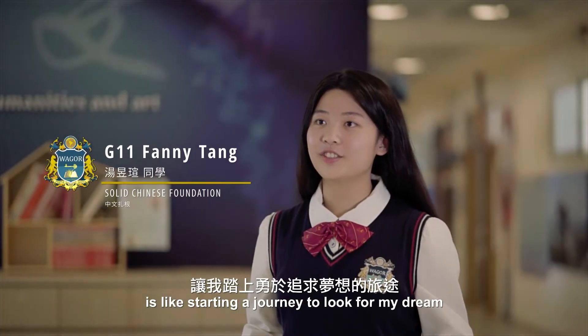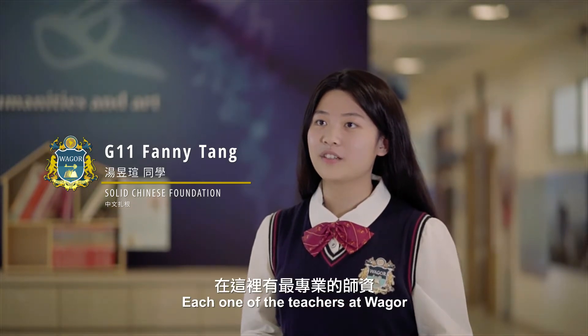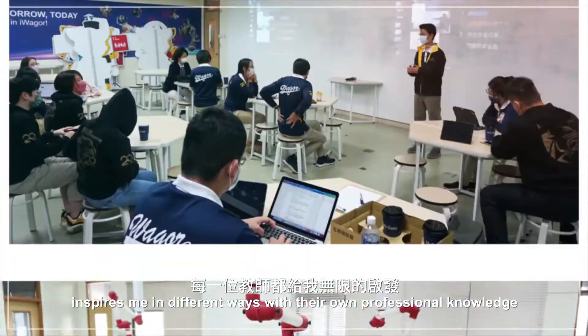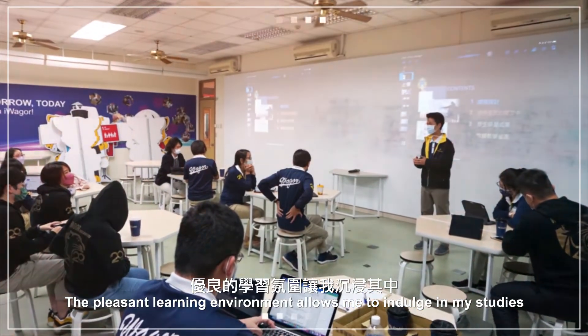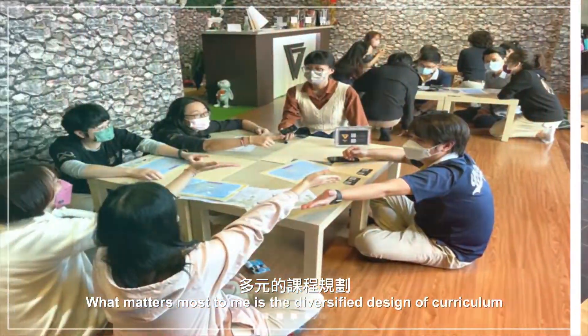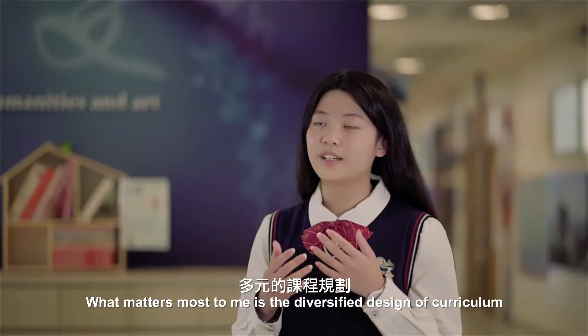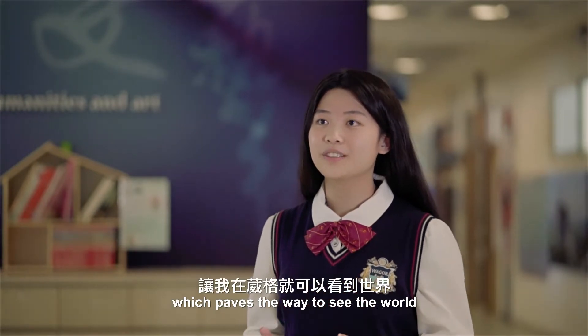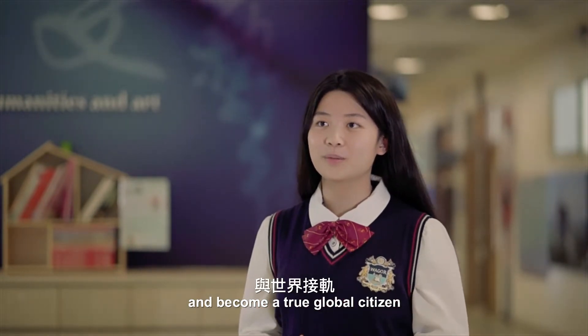Entering Weger is an exciting journey to look for my dream. Each one of the teachers at Weger inspires me in different ways with their own professional knowledge. The pleasant learning environment allows me to indulge in my studies. What matters most to me is a diversified design of curriculum, which paves the way to see the world and become a true global citizen.